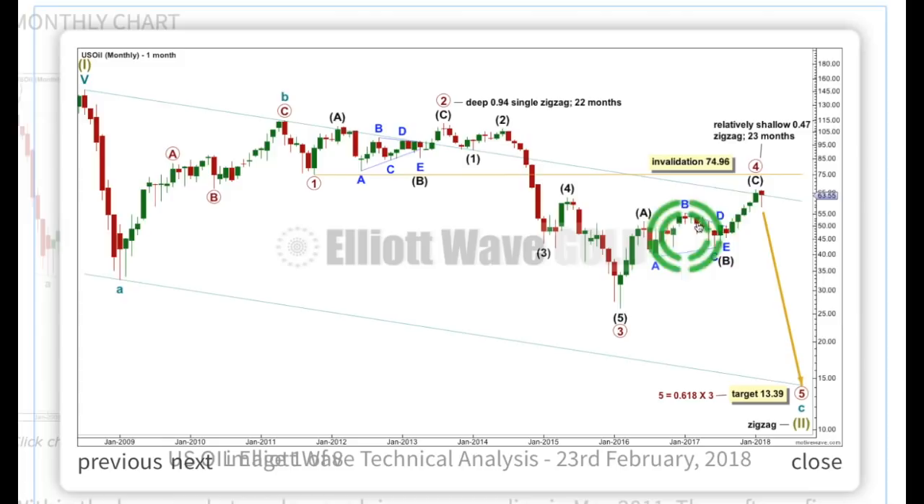Primary waves 2 and 4 are both zigzags, but there is some alternation in depth. Primary 2 was very deep — 0.94 the length of primary 1. Primary 4, relatively shallow — a 0.47 depth in relation to primary 3. Primary 4 may not move into wave 1 price territory. The final invalidation point for this wave count is 74.96. That rule is black and white — any movement by any amount at any time frame above that invalidation point would mean this wave count should be properly invalidated and discarded.